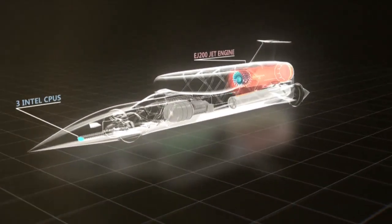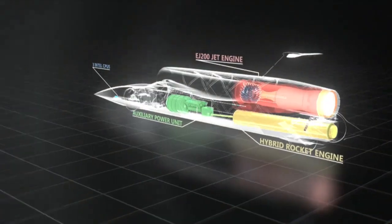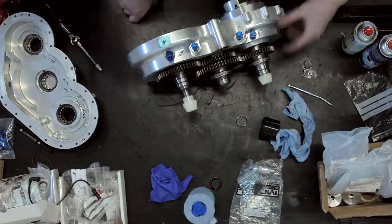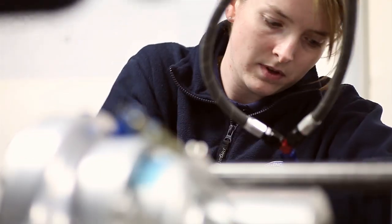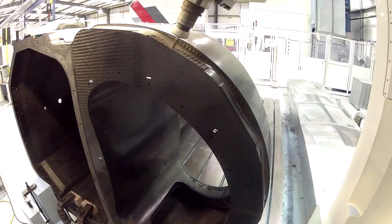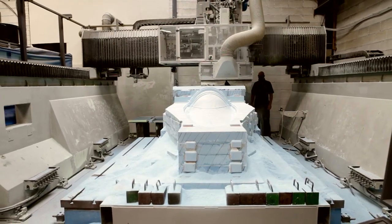This is Bloodhound SSC, the most extraordinary and complex racing car ever designed. Built in the UK by a team of Formula One and aerospace experts, it aims to inspire kids about science, technology, engineering and maths by reaching 1000 miles per hour.